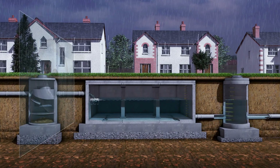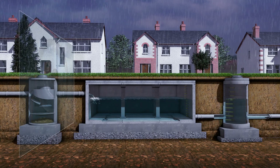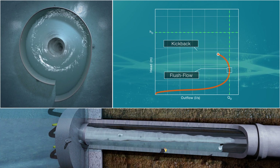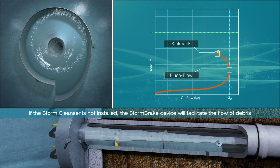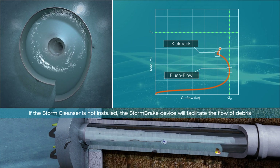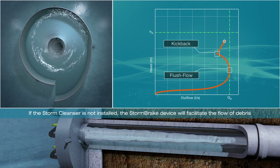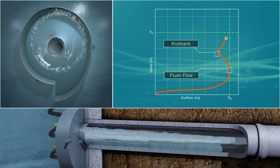When the upstream head is sufficiently large, the vortex fully forms with a central air core. This phase begins at the kickback point. The air core imposes a quasi-physical flow restriction, resulting in flow throttling without reducing the cross-sectional area for debris to pass through the device.